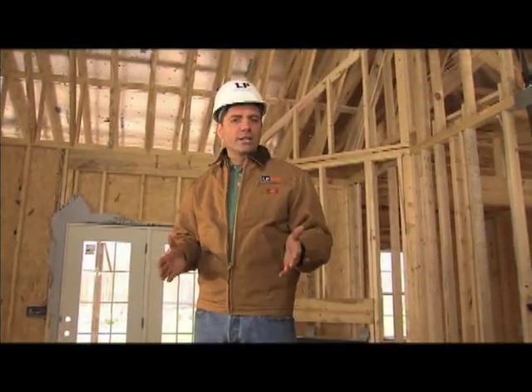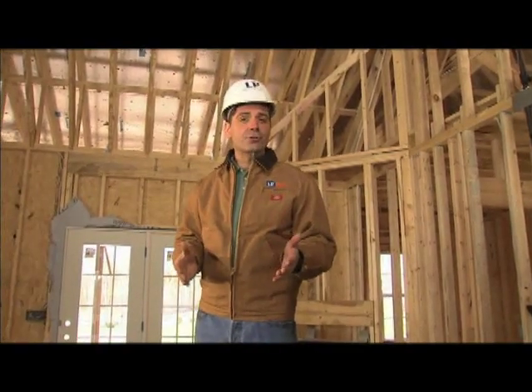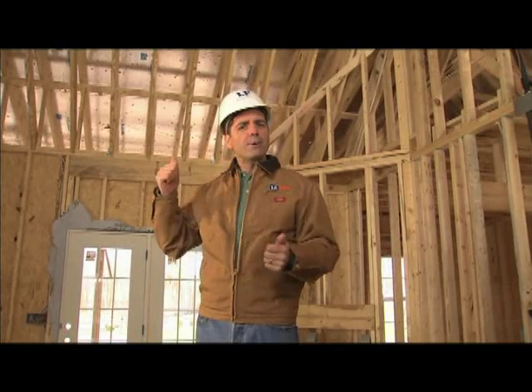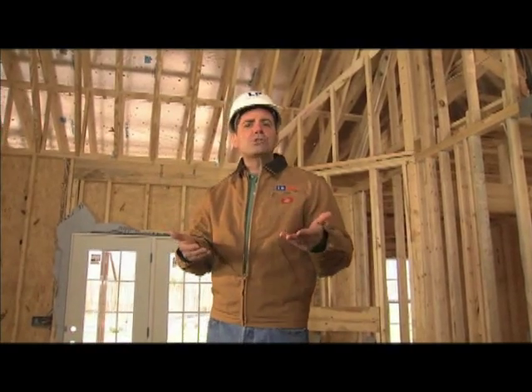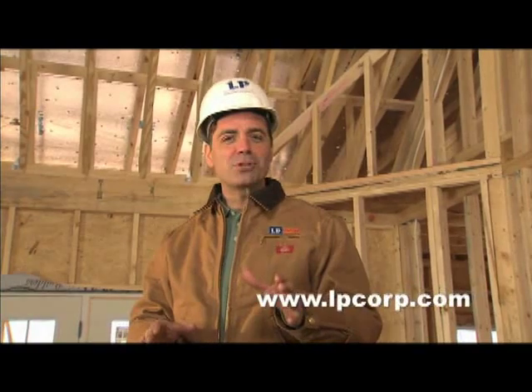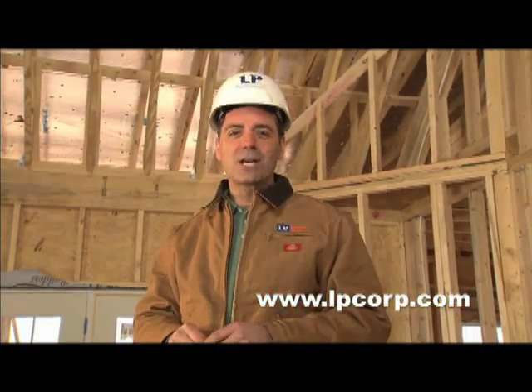Consumers have made it clear that they're willing to invest in energy saving upgrades. It's easy to explain to homeowners how LP TechShield can help to reduce their energy costs. That means that homes built with LP TechShield have an extra selling advantage in a competitive housing market. Ask about LP TechShield today and you'll be on your way to using better products to build better homes. For more information about LP TechShield, check out our website at www.lpcorp.com.